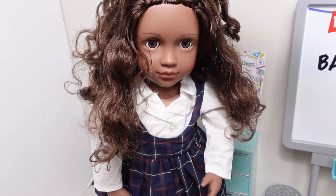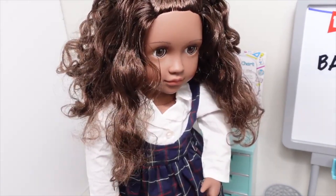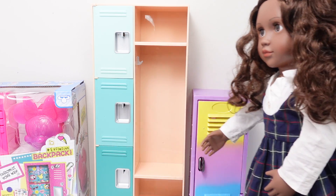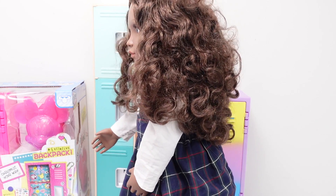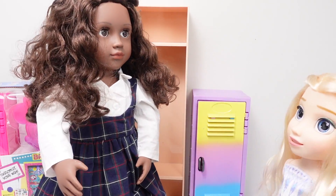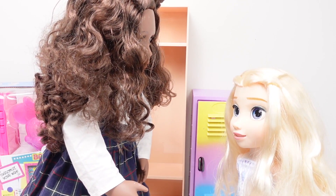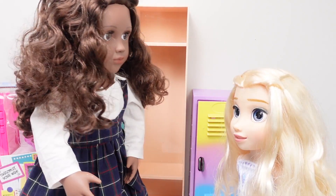Hello Elsa, welcome to princess school! Let me show you your locker — follow me this way. Okay, this new locker here is yours, Elsa. Please decorate your locker and organize your things, and be back in class in 20 minutes.